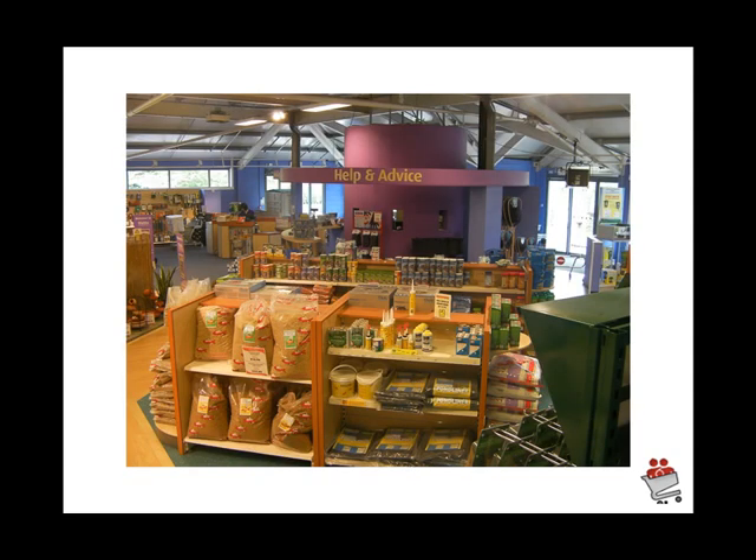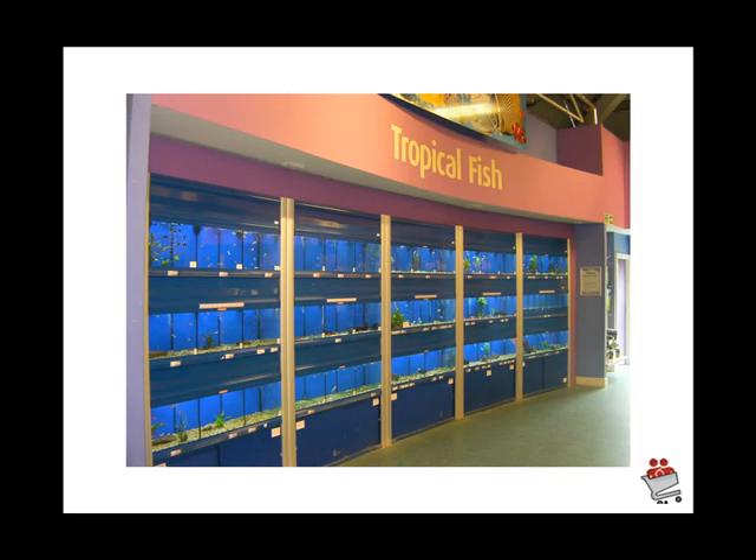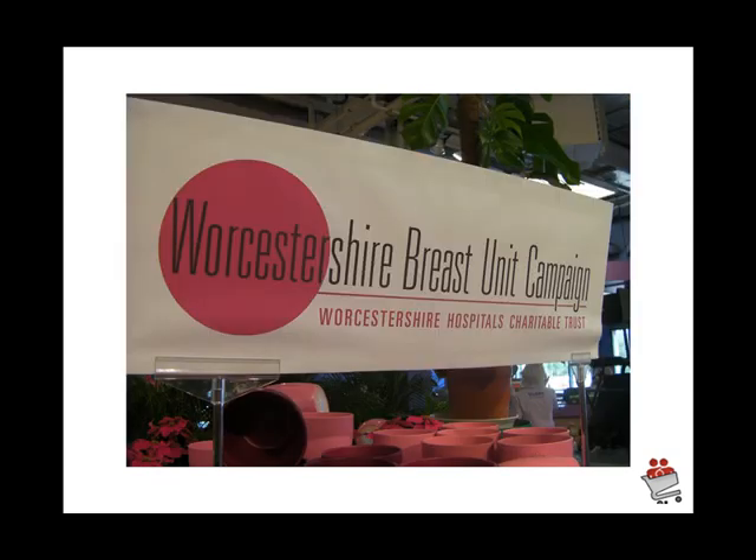The pet department is very much a big part of Webbs. The help and advice center is very simply laid out with lots of good merchandising to look at. There's excellent use of tropical fish displays, an excellent fish department and pet department overall.